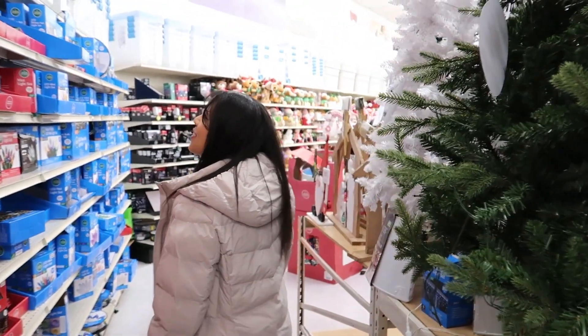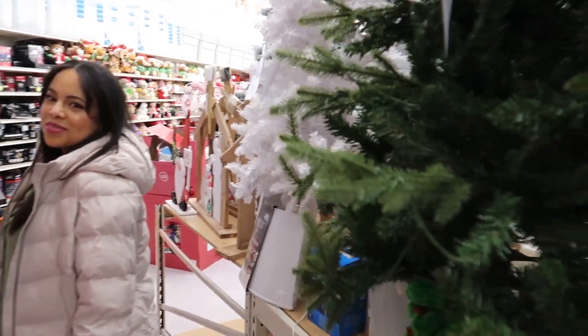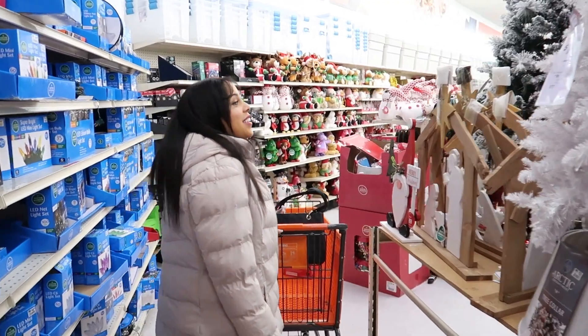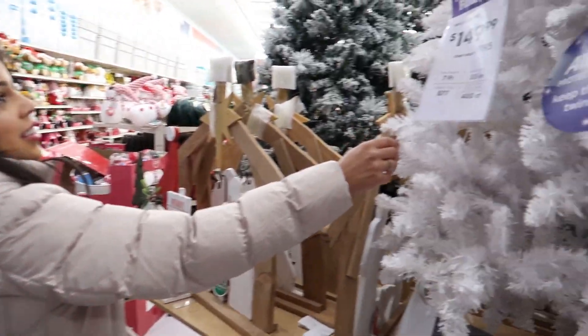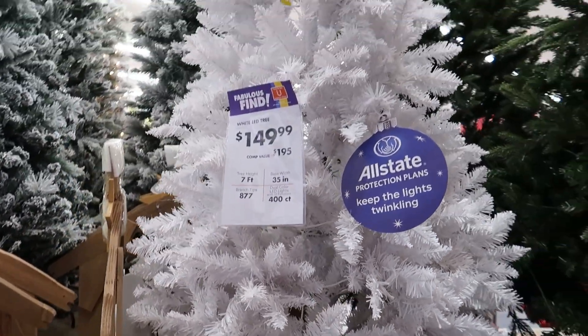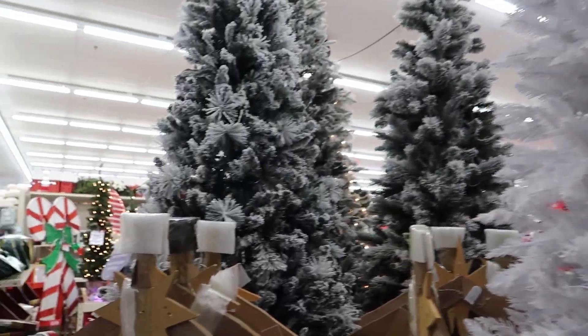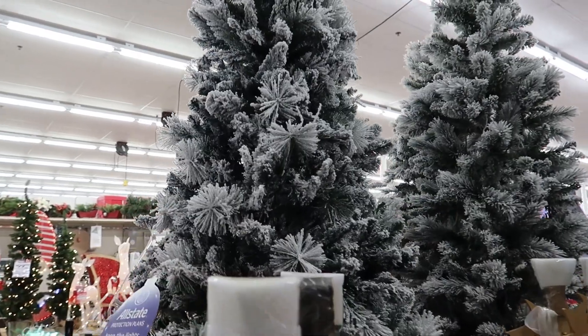Why are you taking so long with the fogey? Oh my gosh. I'm not even going to lie — as soon as I turned the camera off, it got me too. You don't like white trees, huh? I do. That's too white though. I kind of like this one.